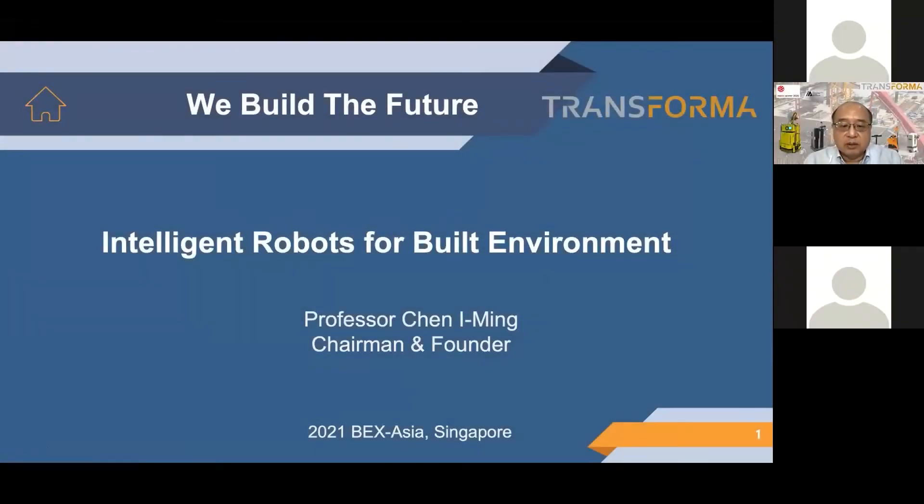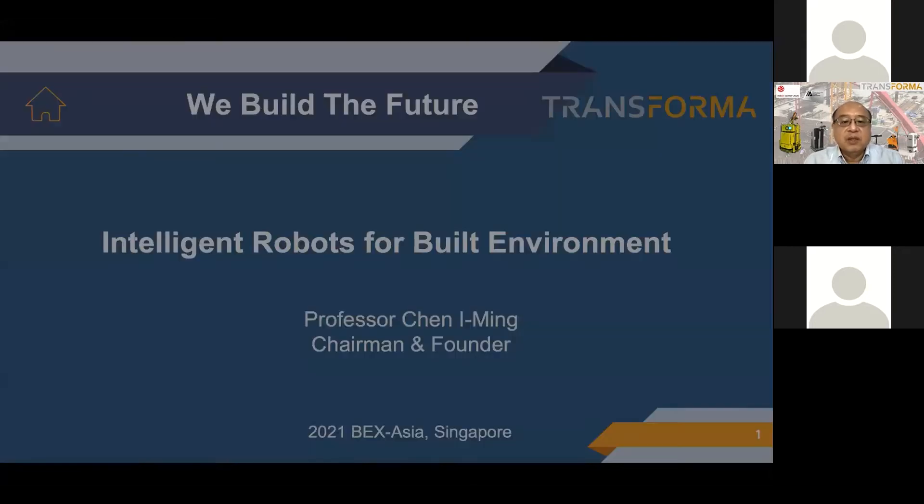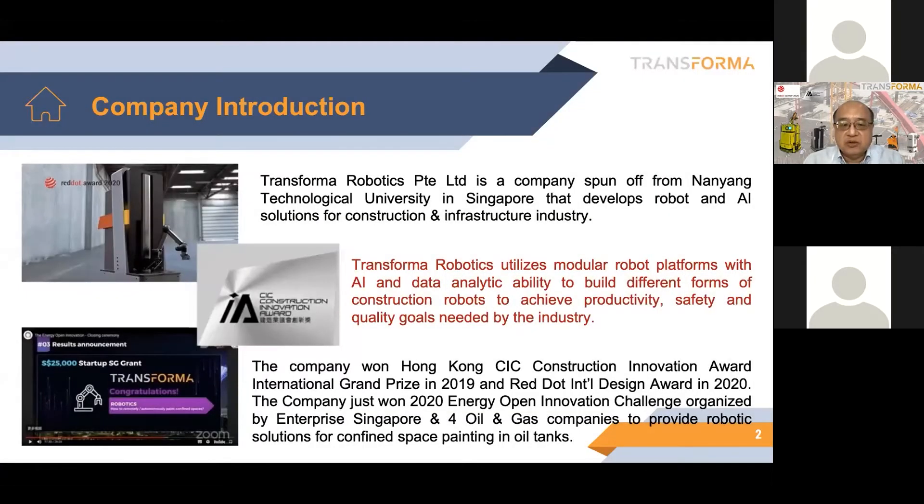We're talking about some intelligent robots for the building environment. Let me firstly introduce what is Transformer Robotics. Transformer Robotics is a spin-off company from Nanyang Technological University Singapore. We developed robots and AI solutions for the construction and infrastructure industry.